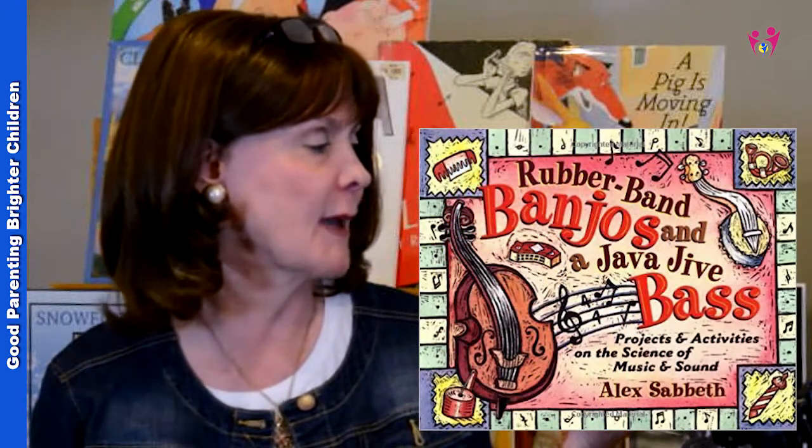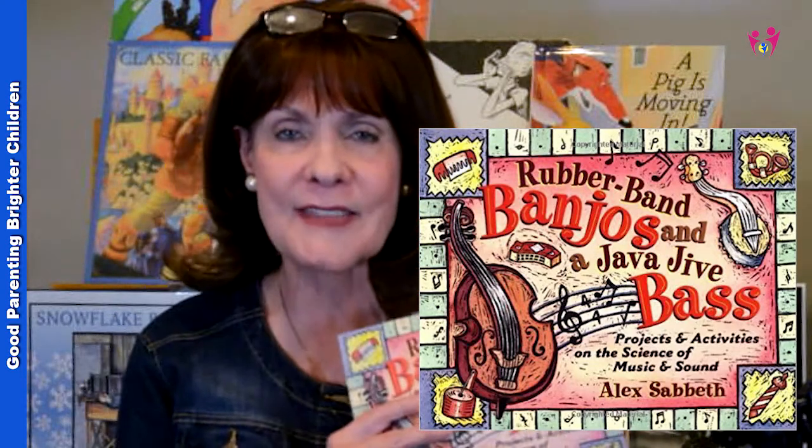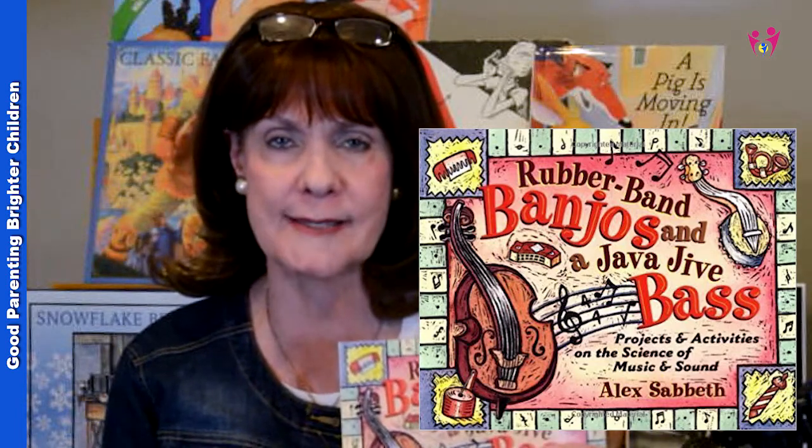Another great one is Rubber Band Banjos and a Java Java Bass. If you like science or have a child who enjoys science, it goes into all the different aspects of music and science. It shows you how to make all these different instruments, giving simple ways to help your child understand music, how it's structured, and vibrations — anything that vibrates produces a sound. It also has little tidbits about how animals communicate with each other through sound, like rubbing their wings together. This is great particularly for kids ages seven through ten, and some ideas can even be used for science projects in junior high.